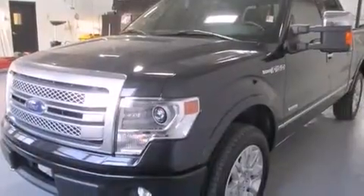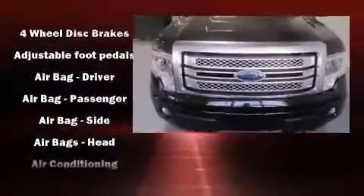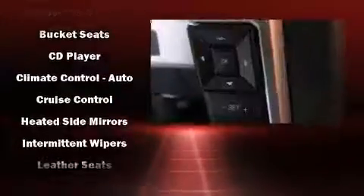All of the premium features expected of a Ford are offered, including variably intermittent wipers, remote keyless entry, and more. Audio features include an AM-FM radio and four well-positioned speakers.